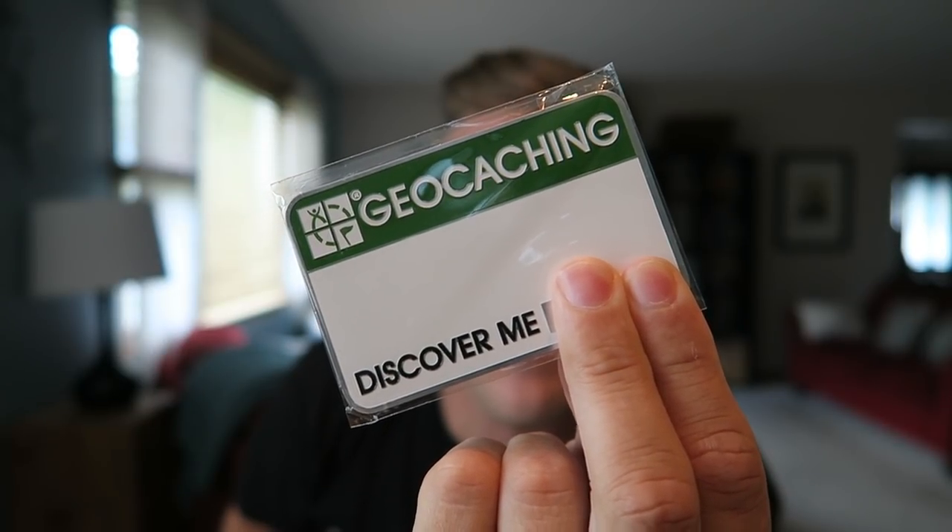I've wanted one of these for a while — this is a mustache car decal, so it's trackable but it's a mustache. I'll have to put this on the geomobile. Something heavy that feels like geocoins — these are great. This is a trackable name tag, and these are great for events. It's magnetic on the back so you can just stick it to your shirt. You don't have to deal with stickers on your shirt going through the wash and getting all gross. I love this, this is nice.